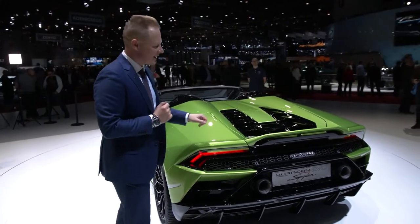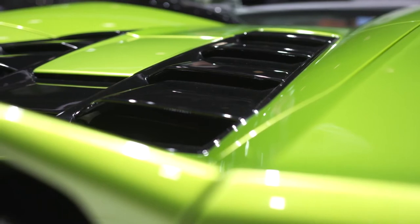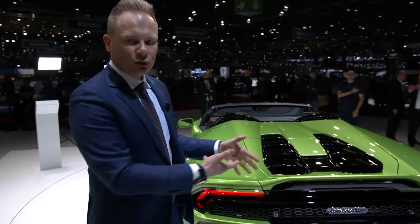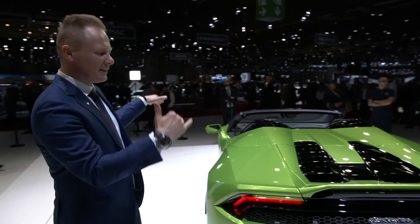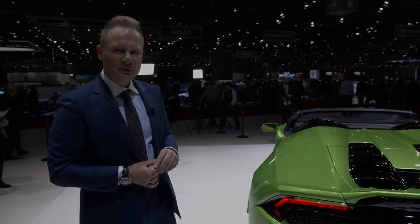As a small detail, we have that little duck tail, which also serves a function: the hot air from the engine area streams underneath, and here again we use the venturi effect to increase downforce. As a design feature, combined with the new front design, it gives the car more of a wedge shape and a more dynamic appearance from the side.